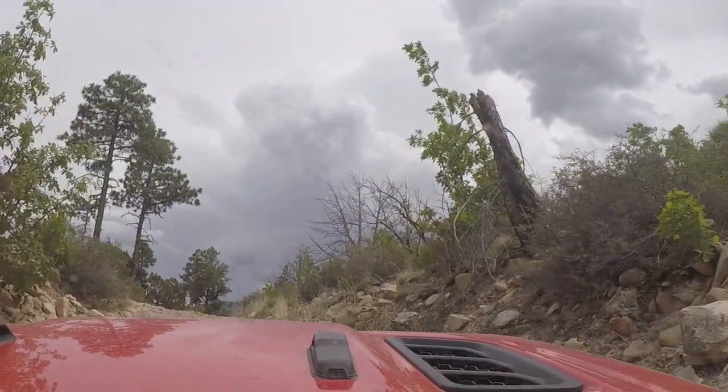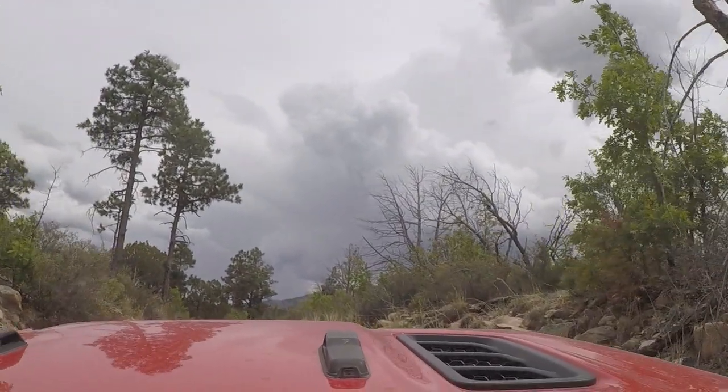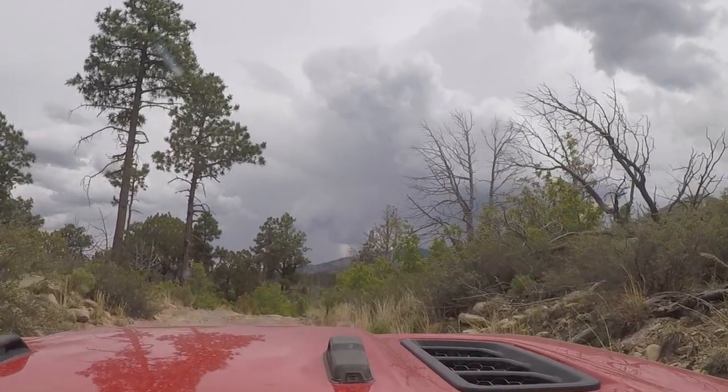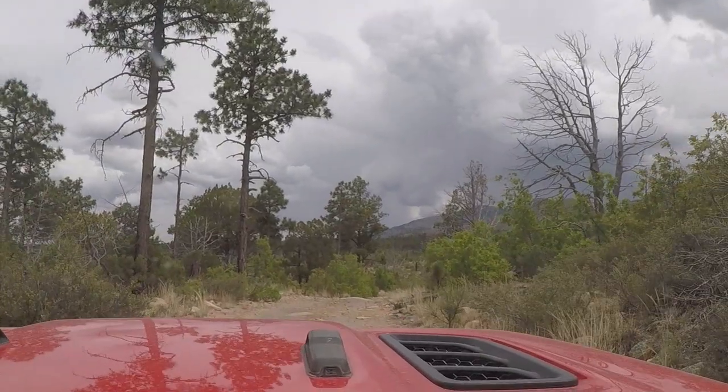Just past this point the trail turns into wide-open ranch roads that go across sort of a moonscape for many, many miles — maybe 50 miles — until you get to the town of Corona, New Mexico.